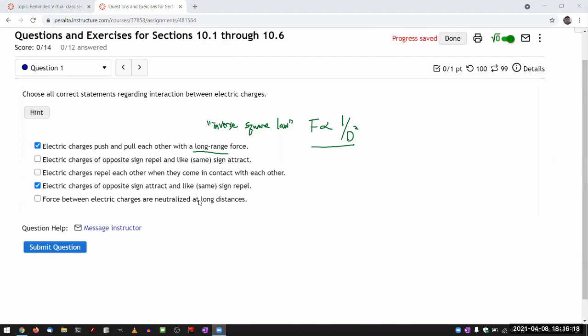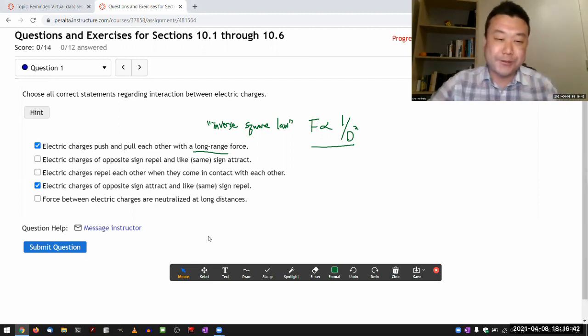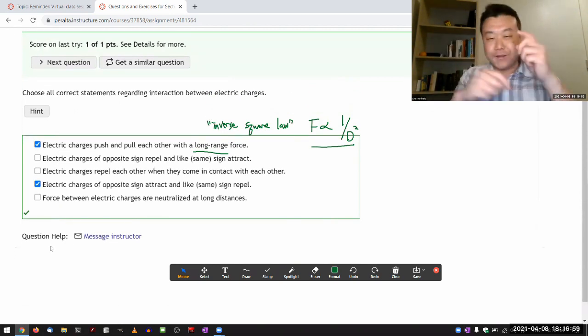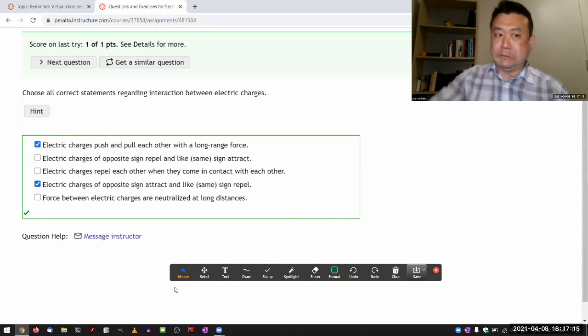Next statement: forces between electric charges are neutralized at long distances. I've basically made up a nonsense sentence that sounds like it's saying something but doesn't. What does 'neutralized' even mean in the context of forces? You can talk about neutralizing a net charge on an object, but as applied here, the technical term for this is 'word salad' — stringing together words that sound like they make sense, but when you actually know the subject, you can see it doesn't.